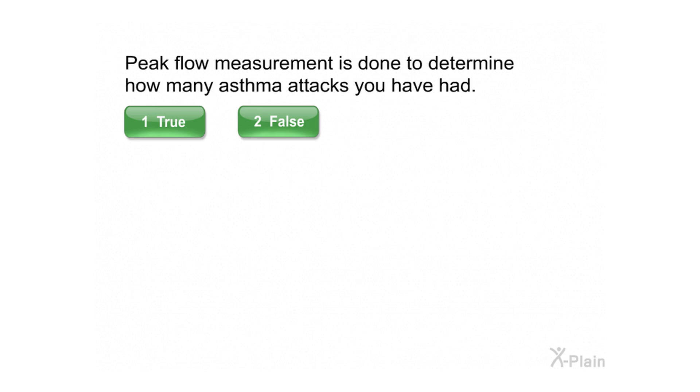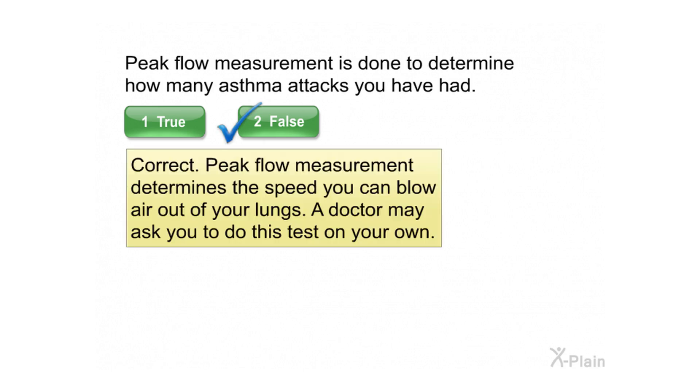Peak flow measurement determines the speed you can blow air out of your lungs. A doctor may ask you to do this test on your own.